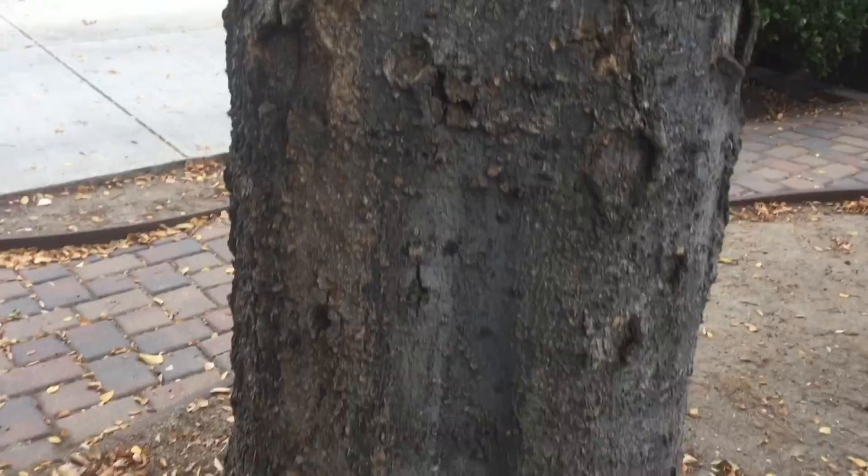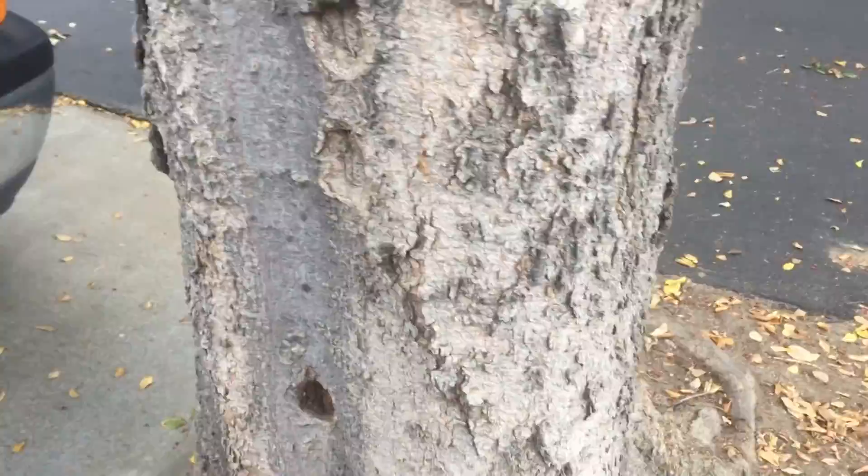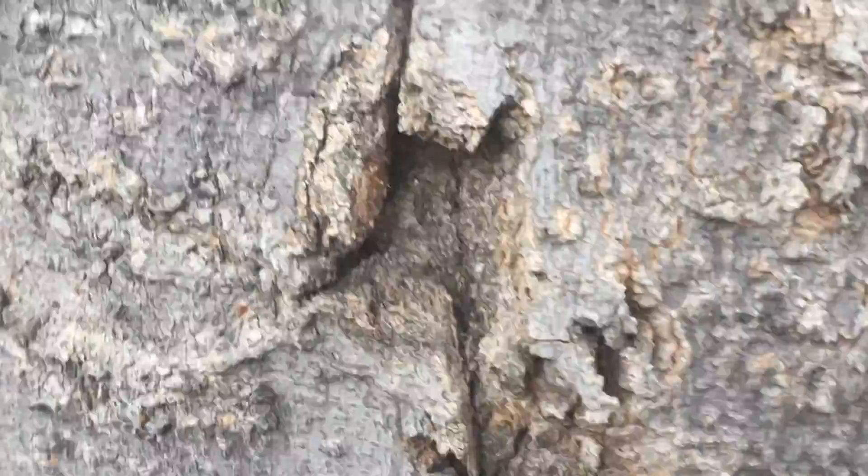Here's another hackberry, and you can see the long-term results of all these repeated trunk injections all the way around. Some of them are better than others, and some of them are not so good at all.